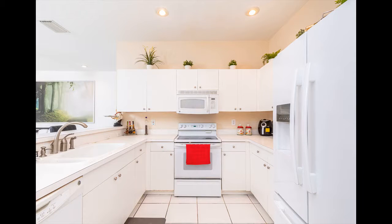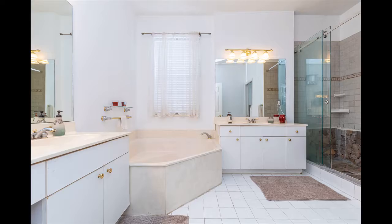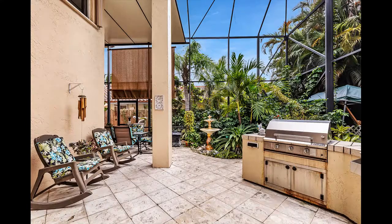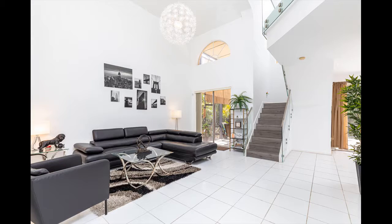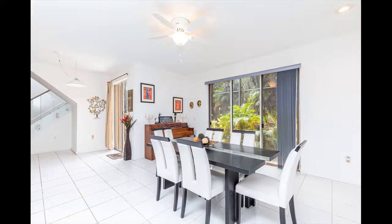With vaulted ceilings, fresh paint, and tons of natural light, it offers great entertaining space with living, family, and dining rooms, plus a screened patio with a fabulous outdoor kitchen, hot tub, and luscious landscaping on a fenced lot. The roof was totally replaced recently. It has accordion shutters, with room for a pool and very low monthly maintenance.